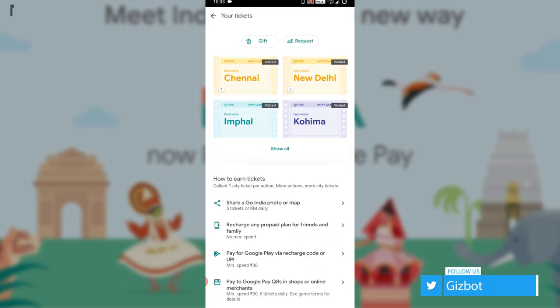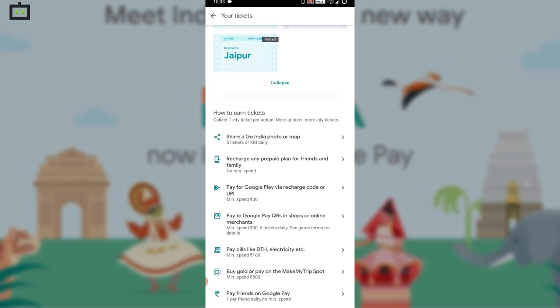If there is no ticket, then you'll get the option to earn tickets — like making payments, recharge for Rs. 10, BBPS recharge, and share map.